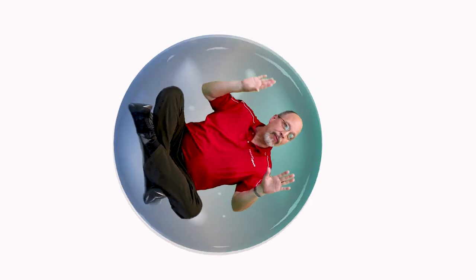Guys, it's time to get me out of the bubble. Legs are cramping up. Come on, guys — it's not funny anymore. Let's get me out of the bubble.